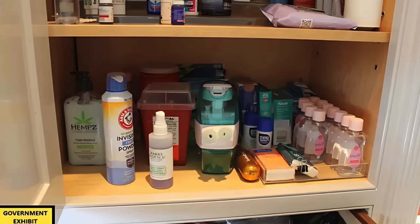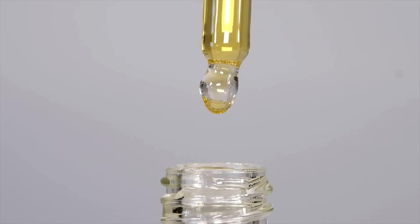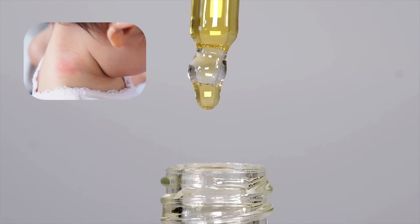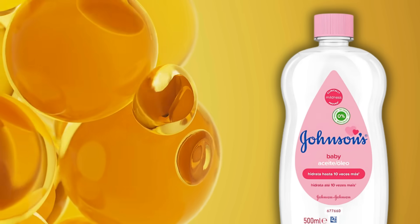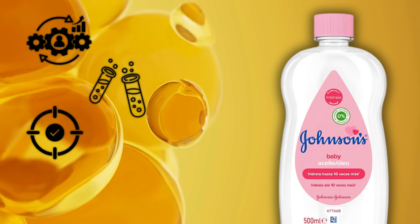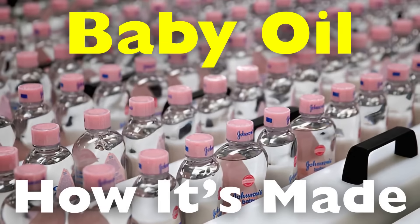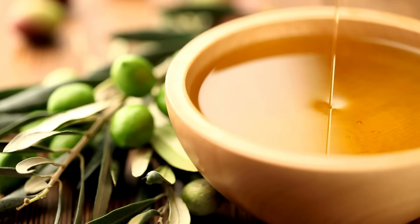Have you ever looked at that bottle of baby oil sitting on your shelf and wondered, how is this made? It seems so simple — a clear, gentle liquid that glides onto the skin, locking in moisture and making everything feel soft and smooth. But behind that silky texture is a fascinating process that involves chemistry, precision, and strict quality standards. Today we're diving deep into how baby oil is made, from raw materials to that final product ready for the nursery shelf.